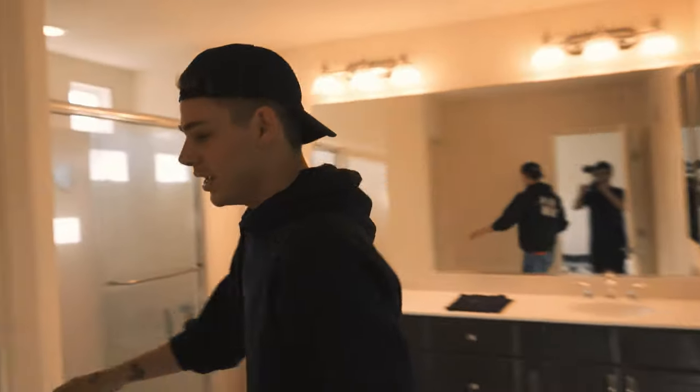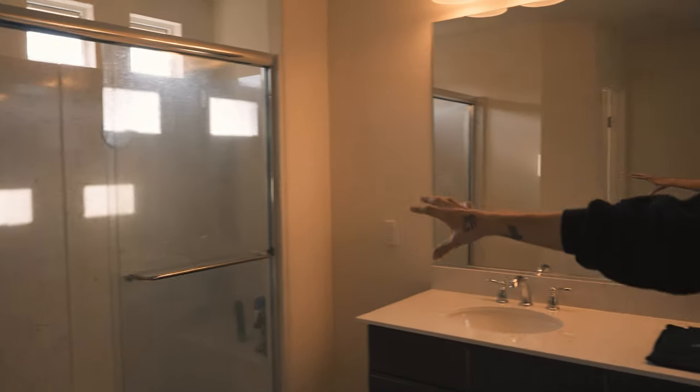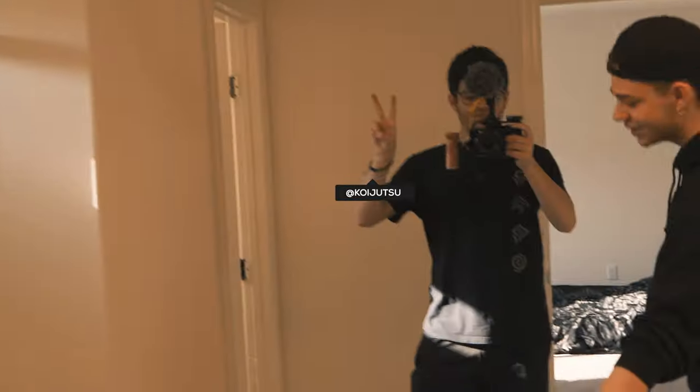Let's go check out the master bathroom. Right here we have a private little bathroom for the creator. We have a nice sliding glass shower — shout out Bisect for the drip. We have a his and hers sink as well, and then we have the walk-in master closet. But that's my room tour, let's go check out Tripp's room.